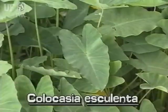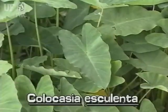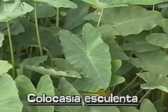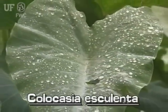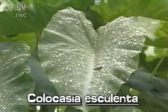Wild taro has medium to large size arrowhead-shaped leaves with heart-shaped leaf bases. The leaves can grow to two feet long. They are dark, velvety green, and water repellent.